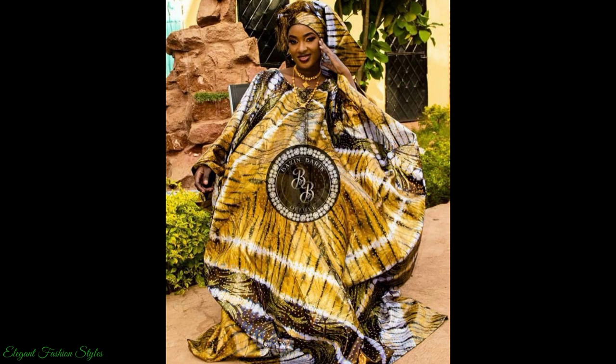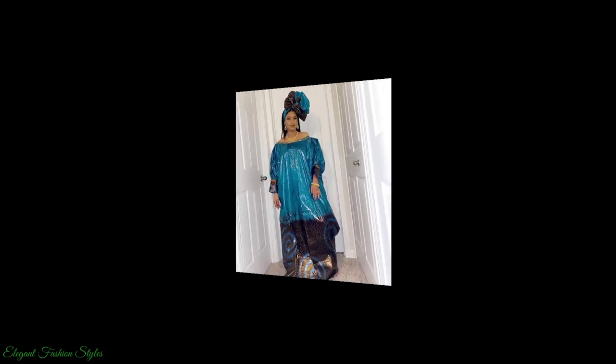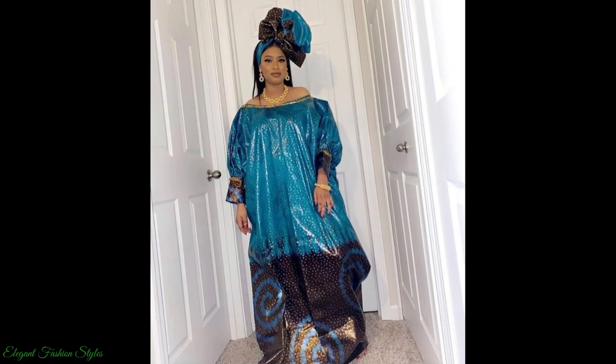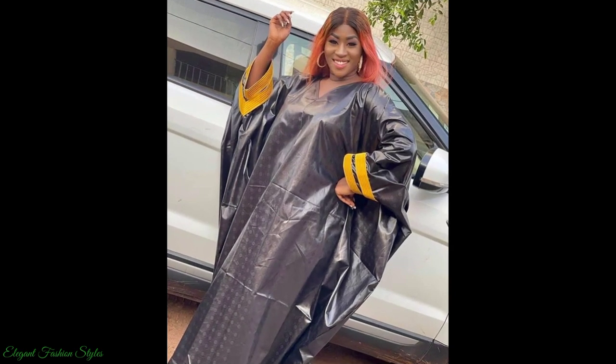I hope you got some fabulous style ideas from this video. All these styles can be done for your various occasions and functions. Do try some of these styles and let us know how they look. We are sure you will look fantastic in these styles. What style was your favourite in this video? Please comment below and let us know.